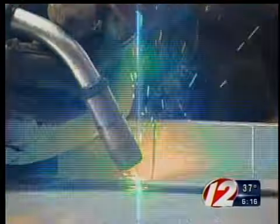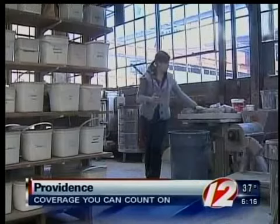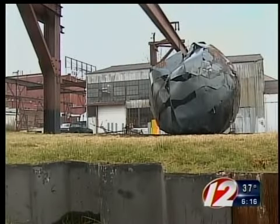We're inside what was Providence Steel and Iron, a 100-year-old business that died but now has new life. When the Steel Yard moved in seven years ago, the historic building was empty and the landscape was a lead paint polluted brownfield.